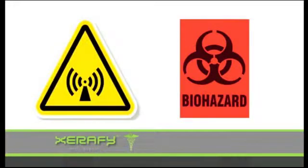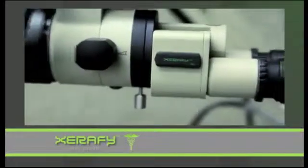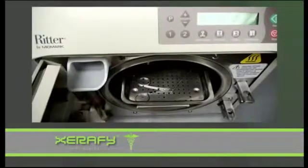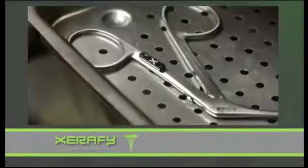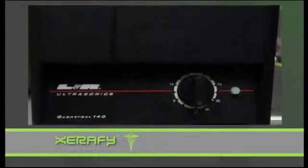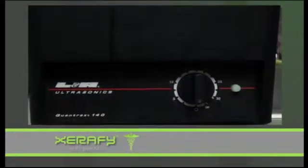But are these RFID tags safe to use near patients? Xerify tags are biocompatible, non-toxic, and have not shown any electromagnetic interference in clinical tests. Xerify's Xcess family of tags are so durable they survive sterilization procedures such as high-temperature steam, autoclaves, and ethylene oxide to last the lifetime of the asset.